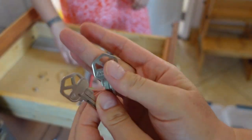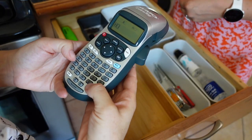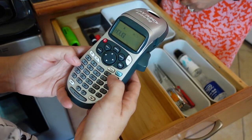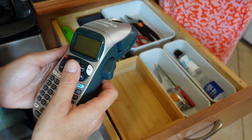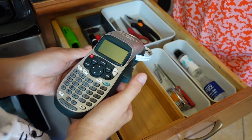She just found these keys and tested them — they fit. And we have this one too. She's going to print a label and wrap it around so the keys are identified.